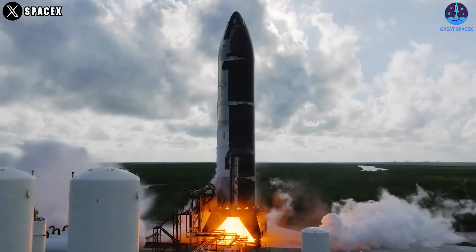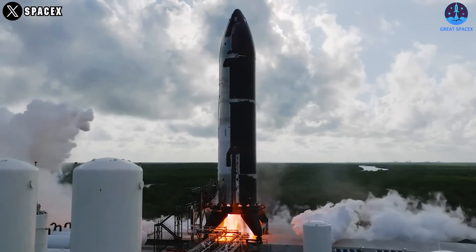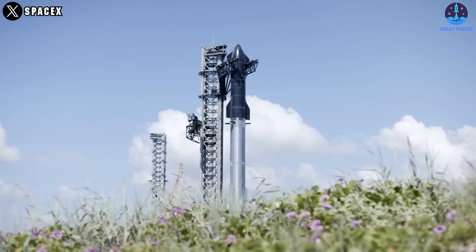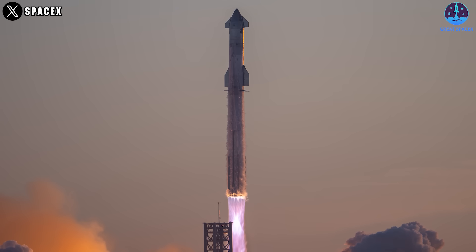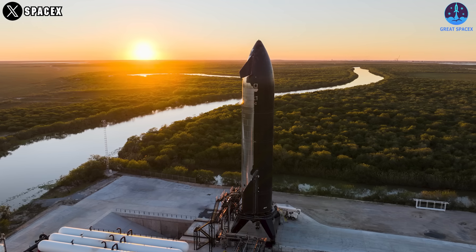Meanwhile, SpaceX will conduct a static fire test with S-33 soon, probably this weekend or within the next week. Afterward, S-33 will be checked and moved to the launch site to test with B-14. The current pace is promising for the January 11th launch plan, and possibly even sooner if SpaceX aims to create a surprise.